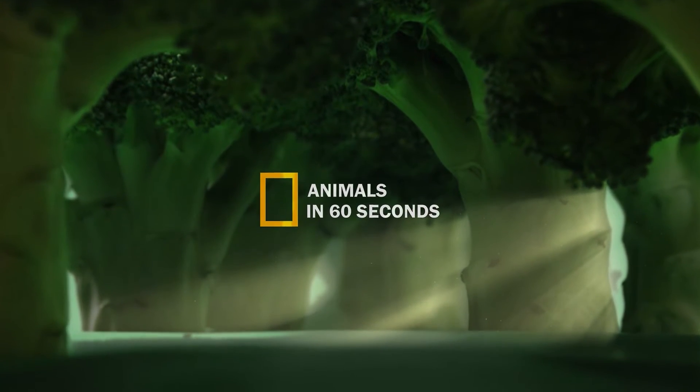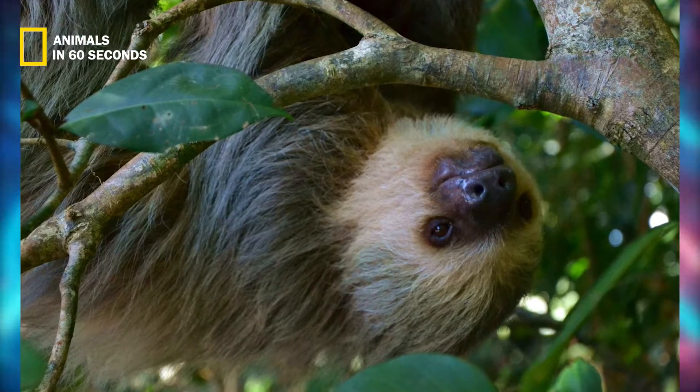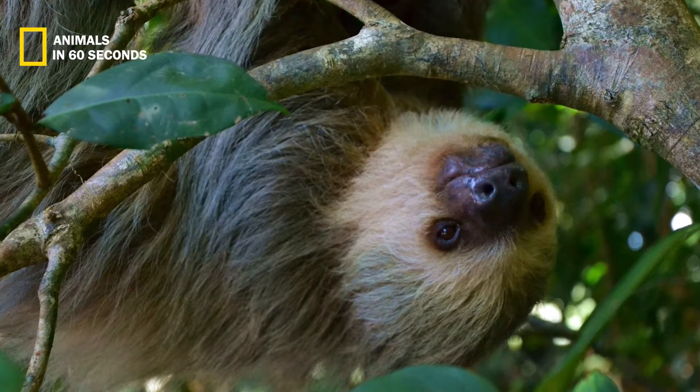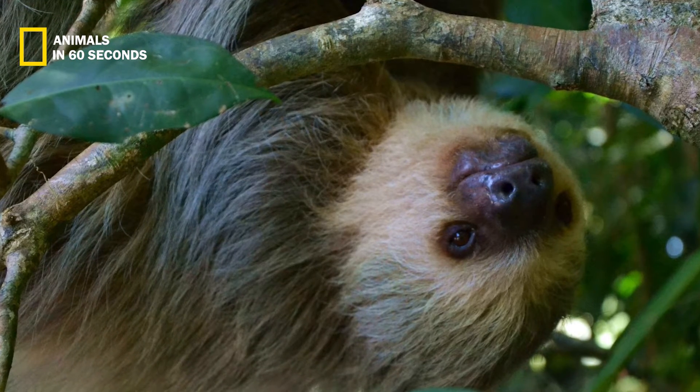The two-toed sloth may be distinguished from other sloths by the presence of two toes on their front legs. However, like all sloths, its back legs have three toes.